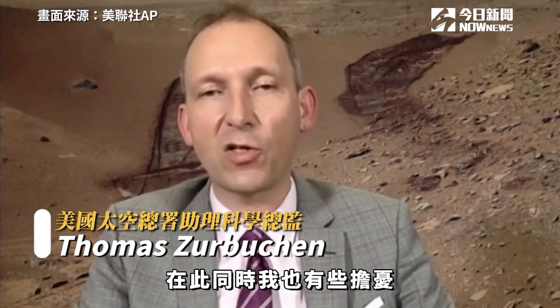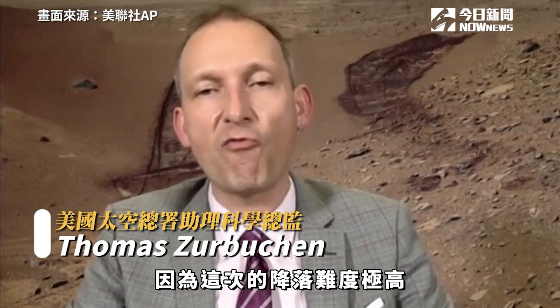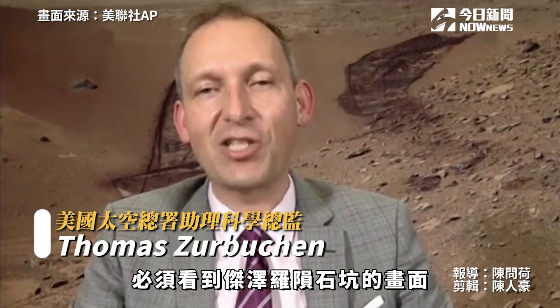At the same time, I'm also a little bit anxious because we know these landings are really hard and we don't take them for granted. I'll feel a lot better when we have the first images from this new site, Jezero Crater.